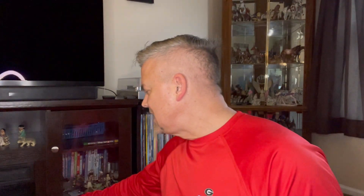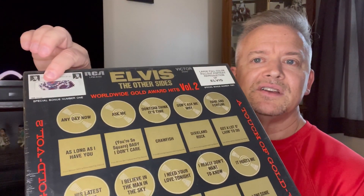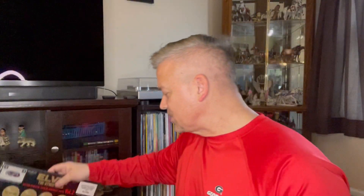I believe that good things come out of everything. A couple of weeks ago, I posted a video where I opened this particular box set — the Elvis: The Other Sides, Worldwide Gold Award Hits Volume 2. It was sealed. It had the bonuses, the swatch of Elvis' clothing, the bonus poster. I proceeded to open it, and it had the poster. The vinyl was in beautiful shape, but the poster was bent in a couple places, and there was no swatch.